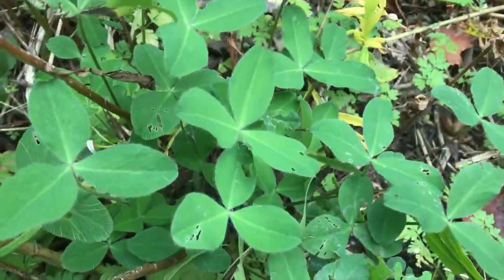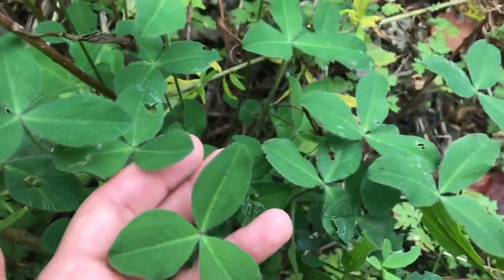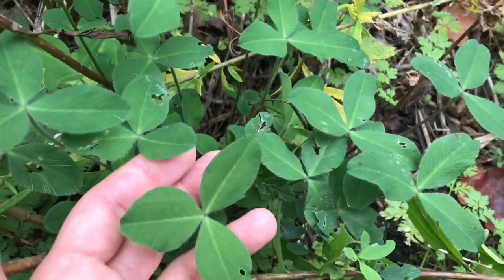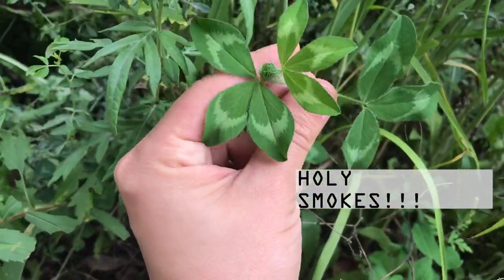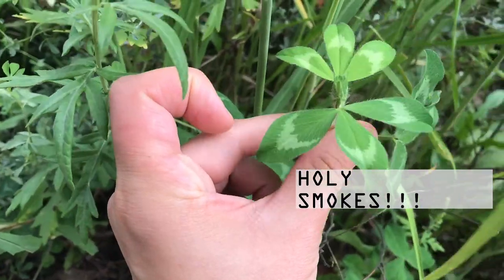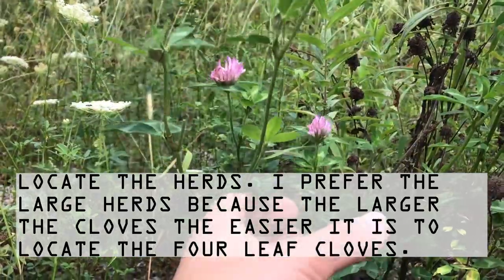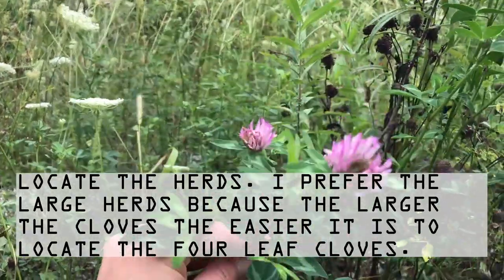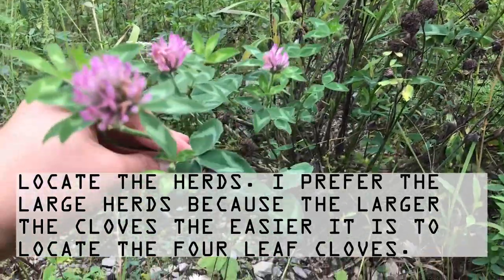Interesting — these don't have any markings on the inside. Fascinating. Oh yeah, this is a premium herd. I like it when they have the flowers on them.